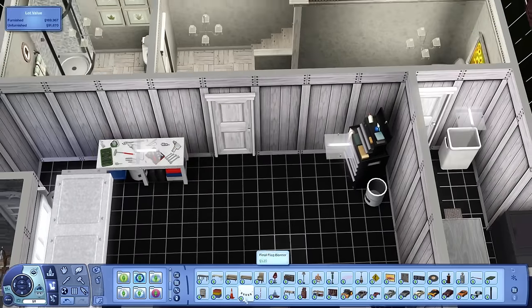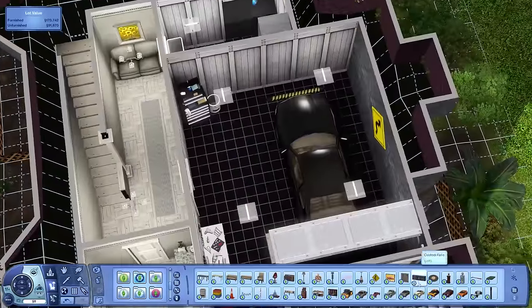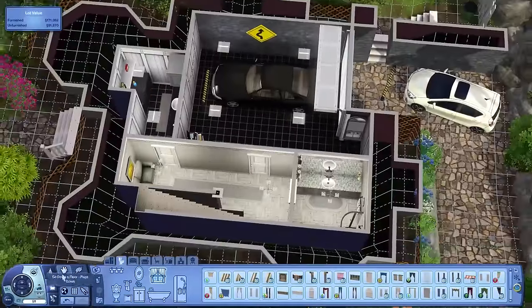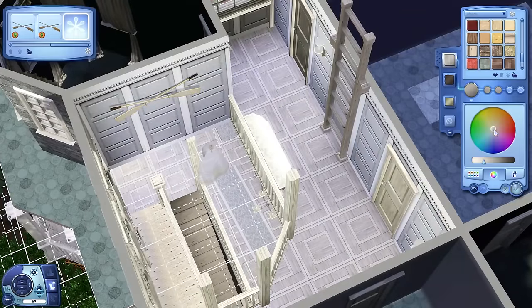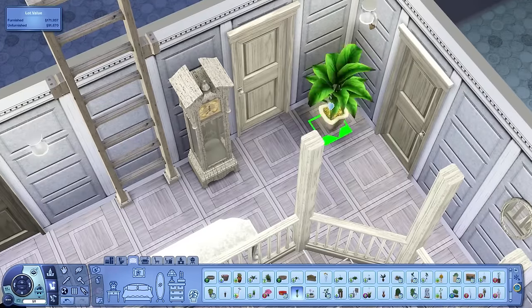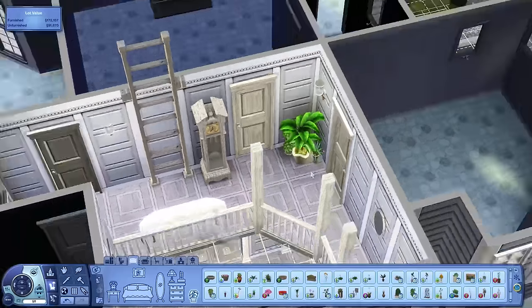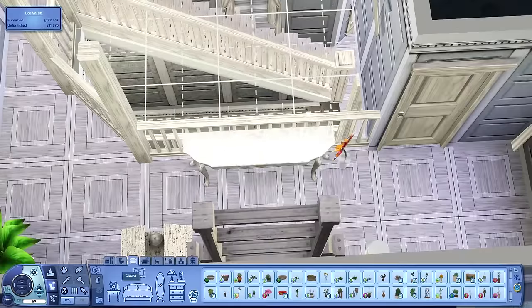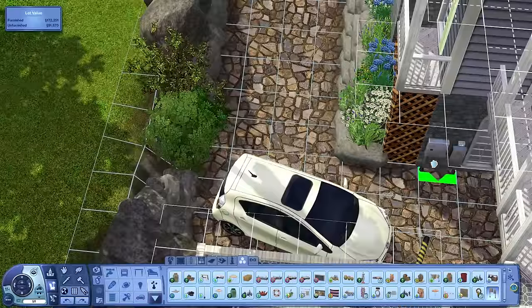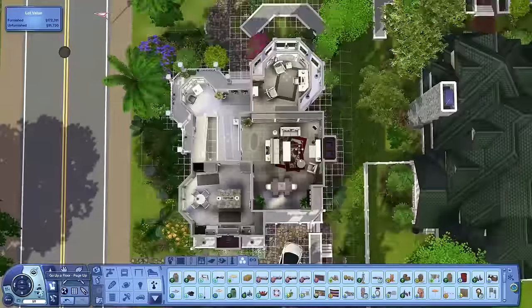Here's the garage, which is very similar to my other garages — nice tile floor with some details. Up on the upstairs landing I'm putting in a nice grandfather clock, some plants, and some items on the side table to finish it all off.